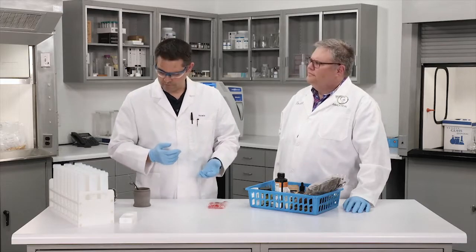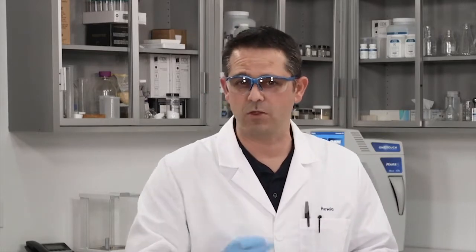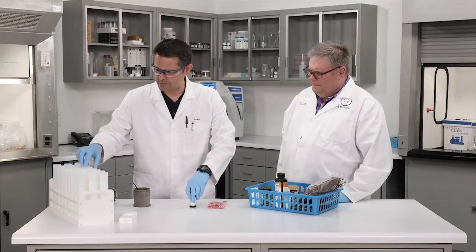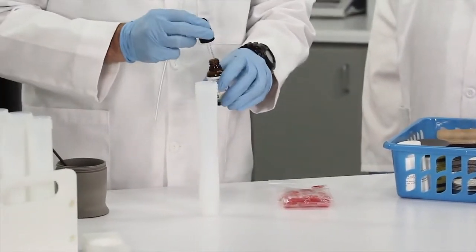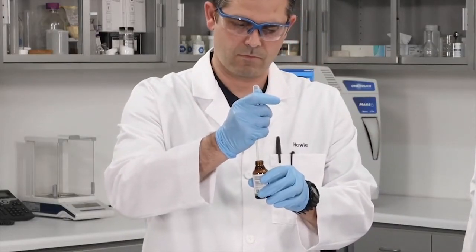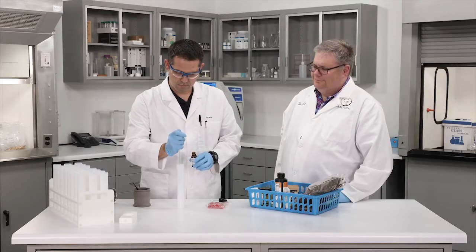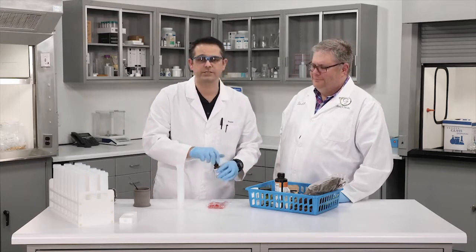For something like a tincture, a long transfer pipette is used to get the sample all the way to the bottom of the vessel. Once again, about half a gram — so we have half a gram of our tincture. CEM has many more tips and tricks; visit cem.com/inthelab.